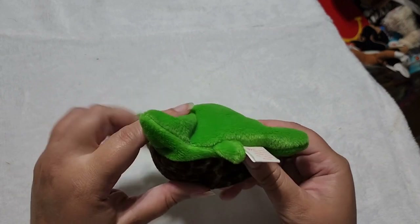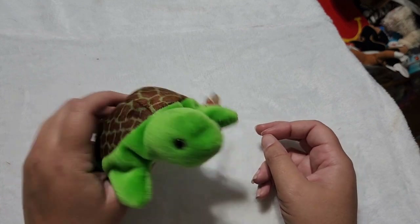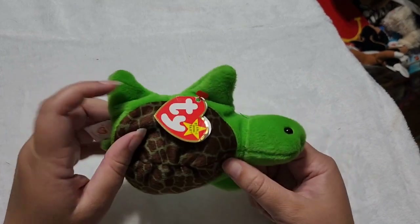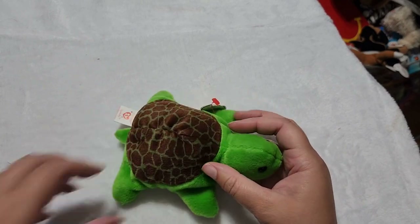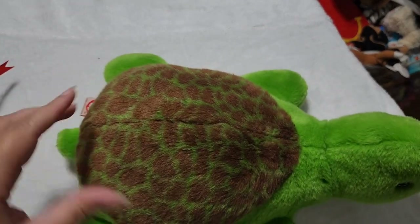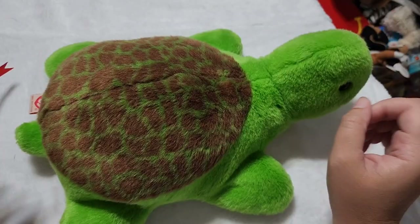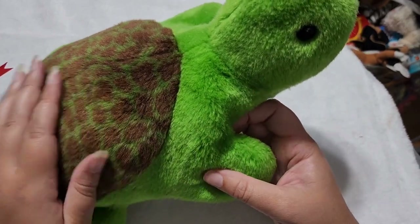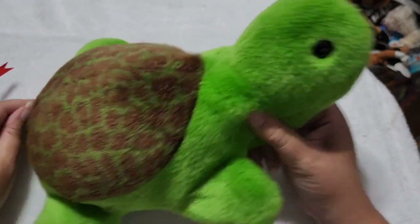I did not have this guy as a kid — I found him later at a thrift store, probably a Goodwill. But I remember getting the little teeny Ty version at a Happy Meal when I was in the third grade and being so excited. So I love that I have Speedy the turtle now, but I also have Speedy the Beanie Buddy. That is how cute is this guy? This is one of those designs that's so simple and yet so epic the way it looks like a shell.